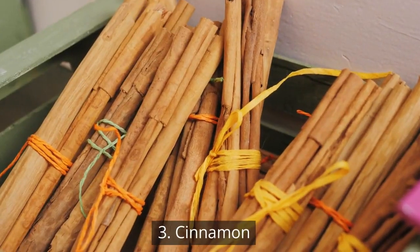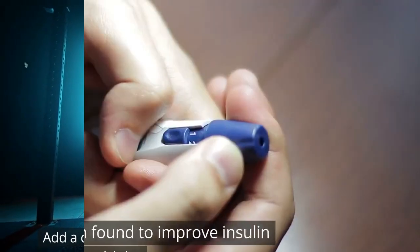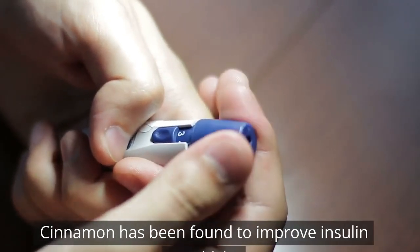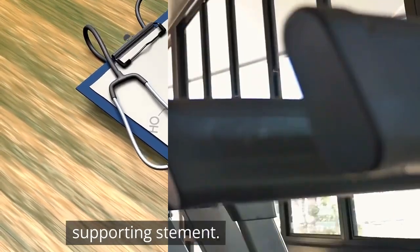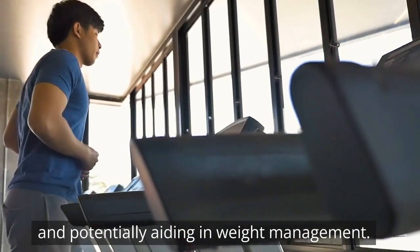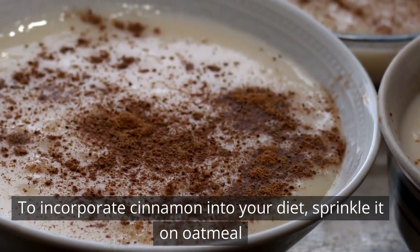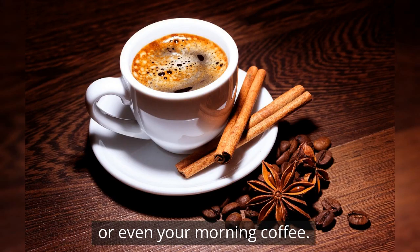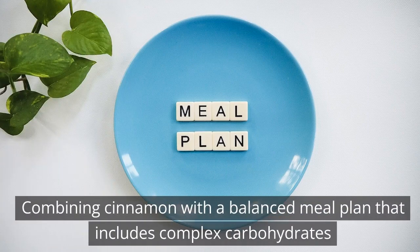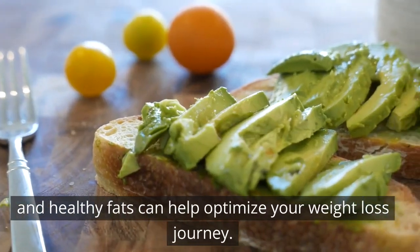3. Cinnamon. Add a dash of cinnamon to enhance your fat metabolism. Cinnamon has been found to improve insulin sensitivity, supporting stable blood sugar levels and potentially aiding in weight management. To incorporate cinnamon into your diet, sprinkle it on oatmeal, yogurt, or even your morning coffee. Combining cinnamon with a balanced meal plan that includes complex carbohydrates, lean proteins, and healthy fats can help optimize your weight loss journey.